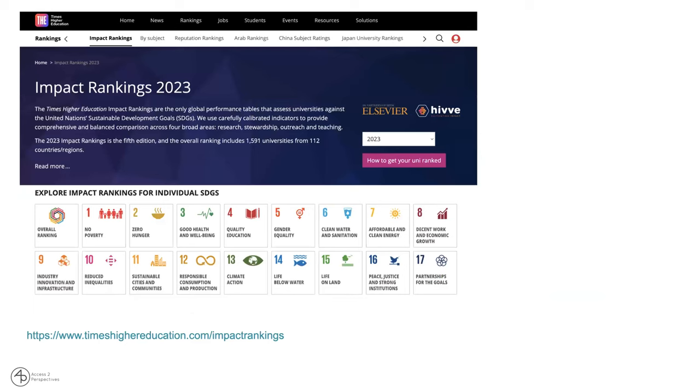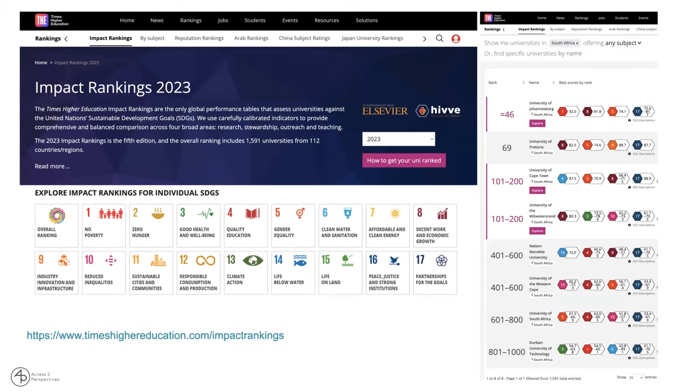Some of the stakeholders I'd like to point out: one initiative is the Times Higher Education Impact Rankings, which are published every year where universities are ranked by their commitments and activities towards the SDGs. On the right-hand side panel, eight South African universities are committed to the SDGs, with the University of Johannesburg ranking highest at number 46, closely followed by the University of Pretoria.